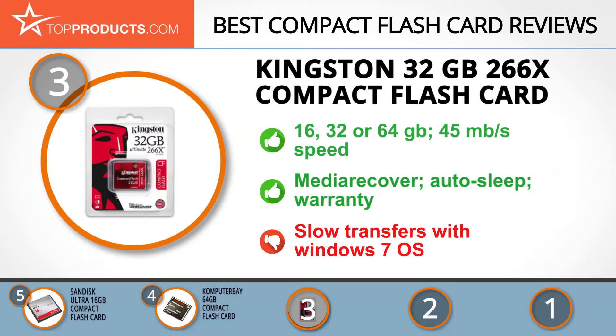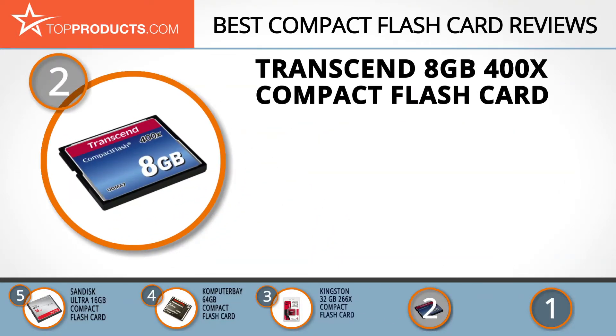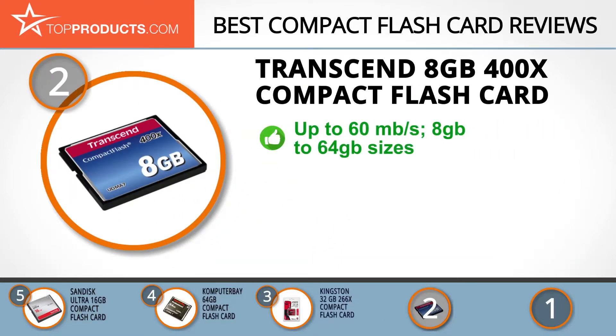When choosing the right compact flash card, budget can be an important consideration. Our number two pick, the Transcend 8 gigabyte 400X compact flash card, takes the spot for best value. Founded in 1988, Transcend is an award-winning Taiwanese company and market leader in manufacturing a diverse range of multimedia products. The 400X compact flash card features a speed of up to 60 megabytes per second and comes in varying sizes from 8 gigabytes to 64 gigabytes.